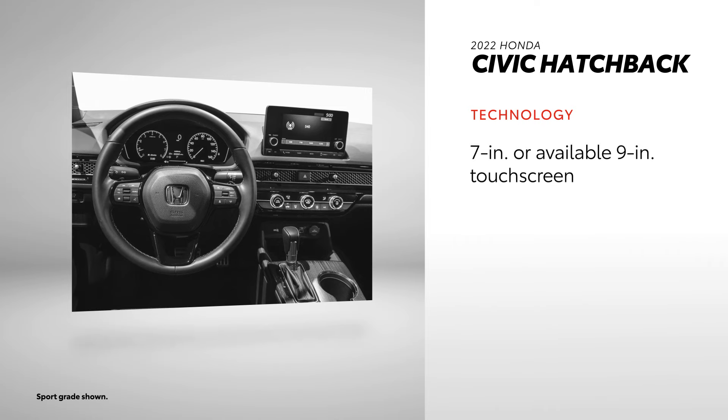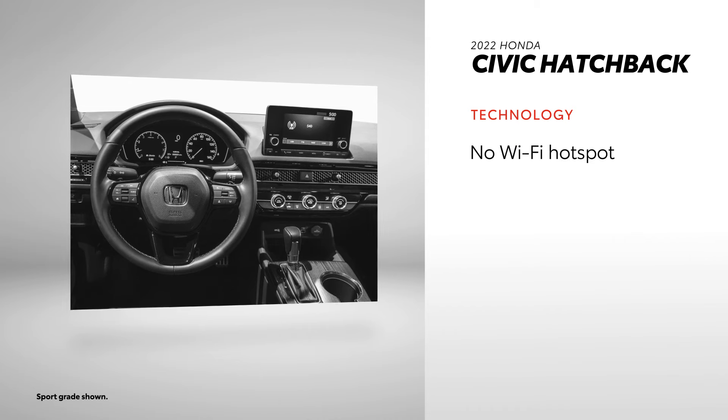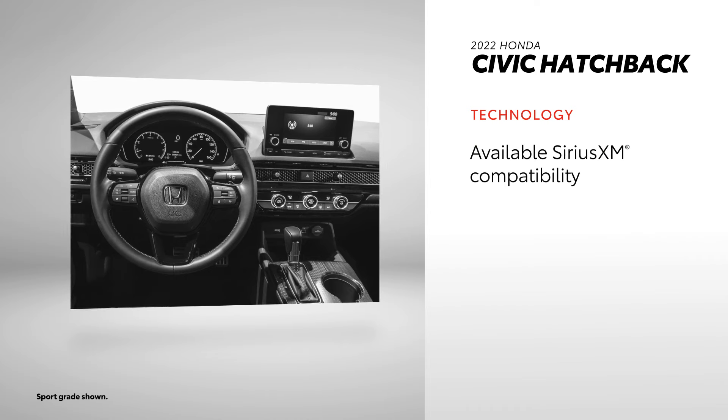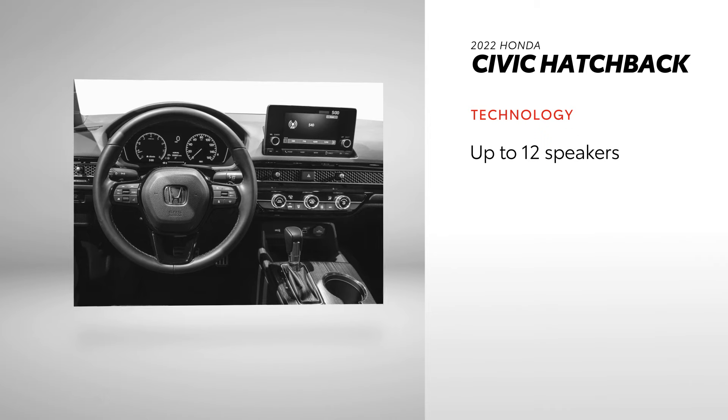Civic Hatchback has a standard seven-inch touchscreen with an available nine-inch version, and both Apple CarPlay and Android Auto are standard. However, Amazon Alexa and Wi-Fi hotspot functionality are nowhere to be found, and SiriusXM compatibility is only offered on the Sport Touring grade. In terms of audio, Civic Hatchback offers three systems: one with four speakers, an available eight-speaker option, and an available 12-speaker 540-watt premium system.